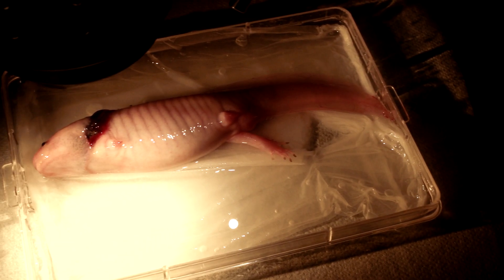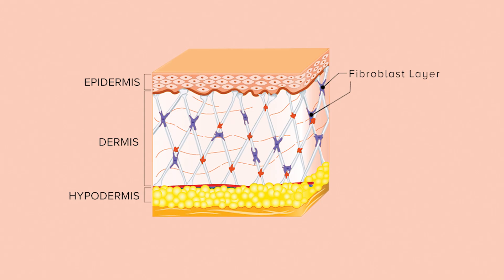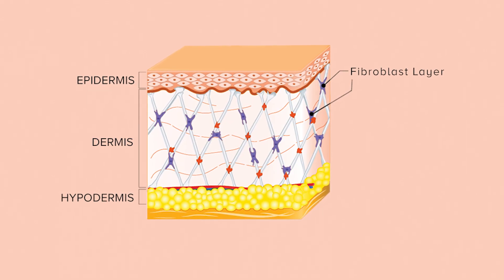The skin is critical in regeneration of these things. All the information that you need is in the skin. The important layer in both development and regeneration is the fibroblast layer. They are the ones that have the information for how to build the structure.